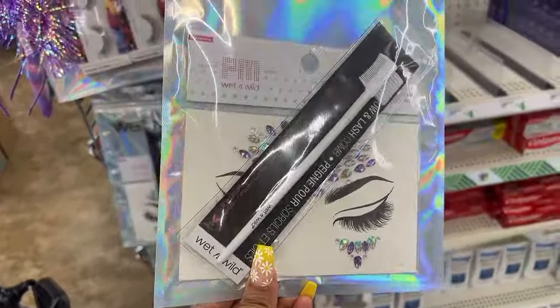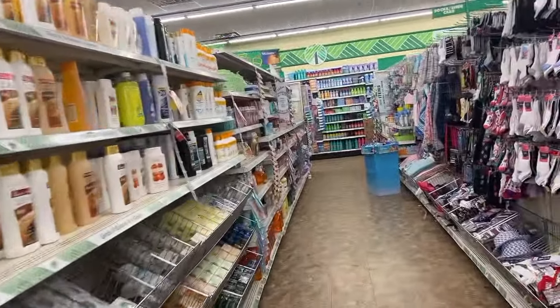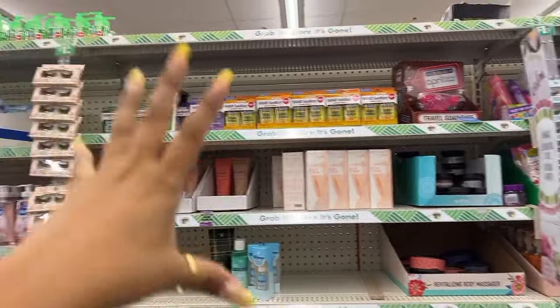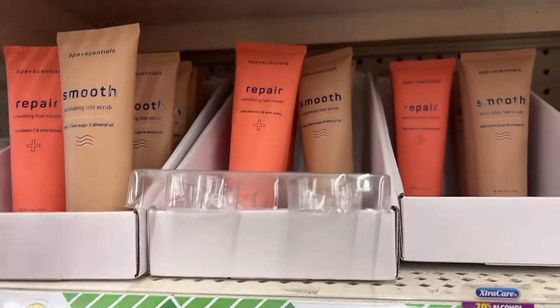They have this brush set here too. Let's go by the hand sanitizers because I want to see if I can find the viral Touchland dupes. I see this hand sanitizer up there but I don't see the ones that I'm looking for.